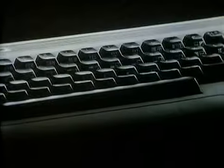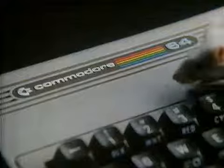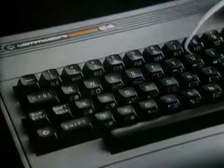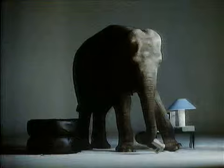Like most other home computers, the Commodore 64 is small and very agile. Unlike most other home computers, it has an enormous 64K memory. This means you can use more exciting and advanced software programs and get so much more enjoyment out of your home computer.